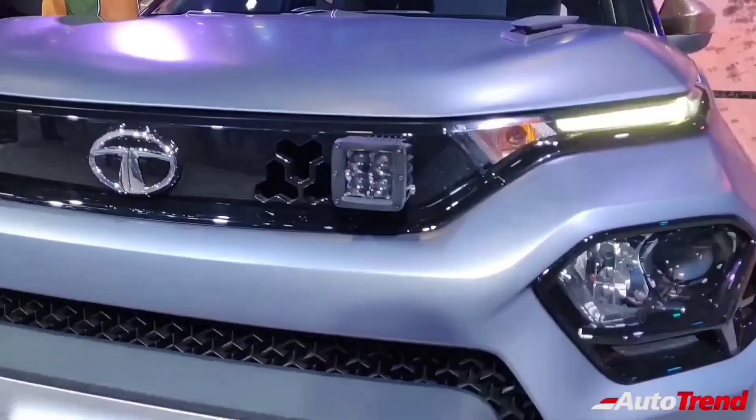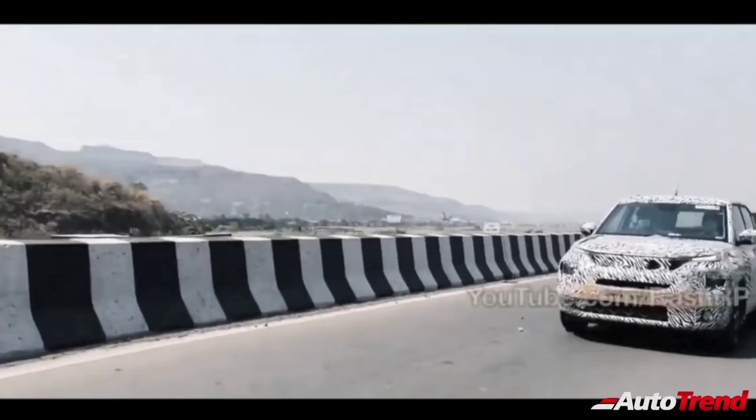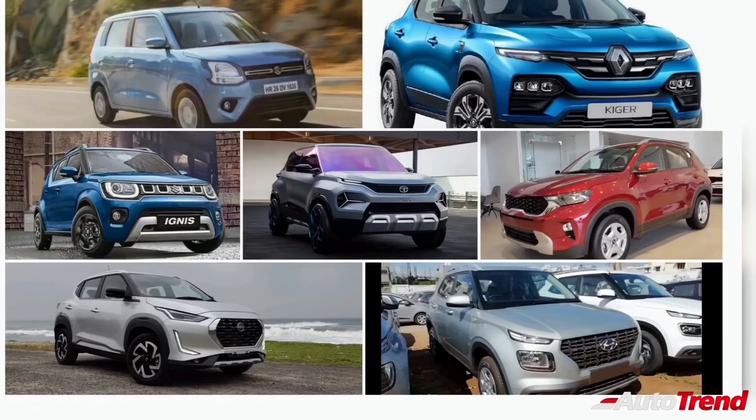The Tata HBX is the second official product based on Tata's new Alpha Arc platform, after the Altroz which has been on testing on public roads for more than two years now. This Tata HBX, or the Hornbill, is claimed to be a rival for all the tall boy hatchbacks and compact SUVs, starting with the Maruti Suzuki WagonR, the Maruti Suzuki Ignis, and even the latest sub-4-meter compact SUVs — the Renault Kiger and the Nissan Magnite.